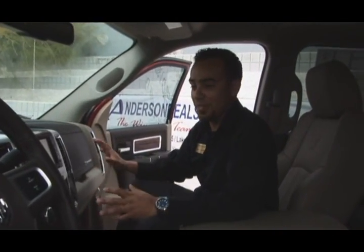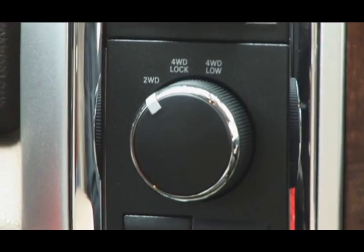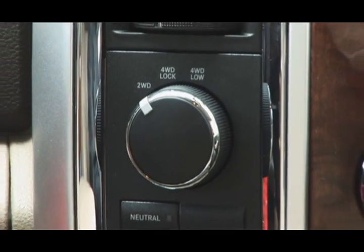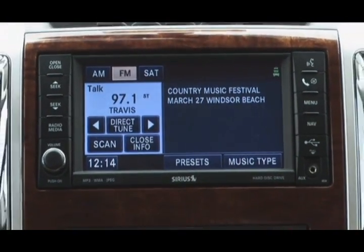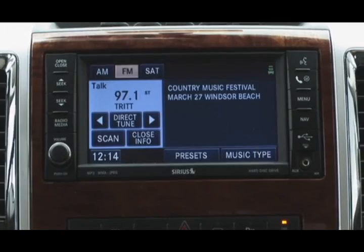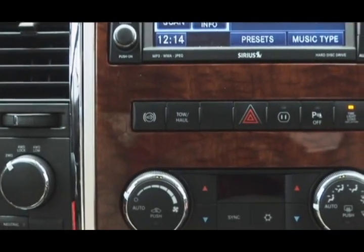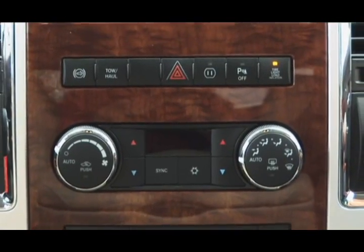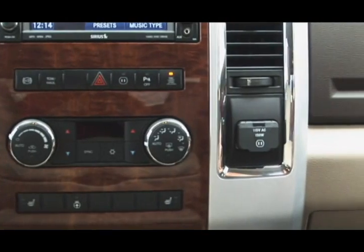The interior has been completely redesigned from the ground up as well. You have an electronic shift on the fly four-wheel drive system for convenience, a navigation system that allows you to save your favorite songs and music right directly on the stereo system — also touch screen. You have an exhaust brake to help with those heavy loads, a dual climate control system that helps control the temperature on either side of the cab, and a 115-volt inverter for your favorite electronics.